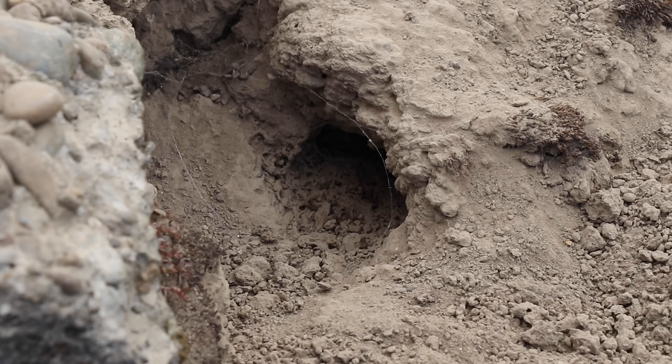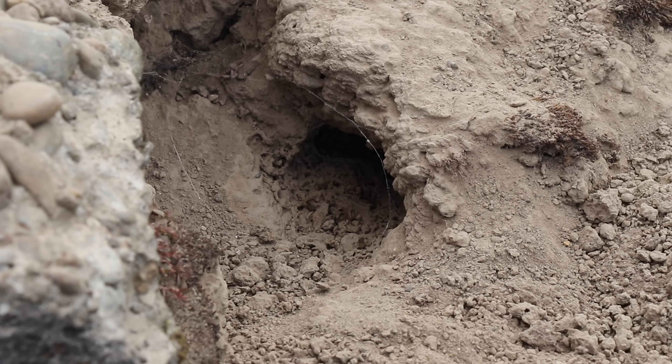Let me show you the nest. Here's the entrance — it's actually a pretty large hole. Worker yellow jackets are coming and going. Now this isn't the original hole; the landowner tried to kill this nest by spraying foam down in it and covering it with dirt, but instead of killing that colony the yellow jackets just dug a second hole.